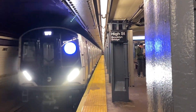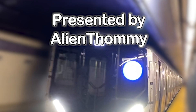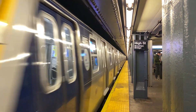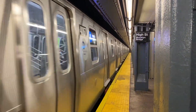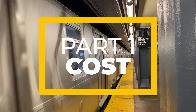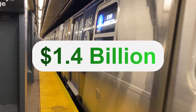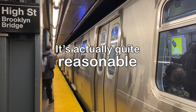So why might it be a failure? While the R211 will be revolutionary in helping improve the accessibility, capacity, service, and comfort of the subway system, the price tag of the new subway cars is profound. While the base order's $1.4 billion price tag for 535 new subway cars may seem like an extraordinary sum at first, it's actually quite reasonable.